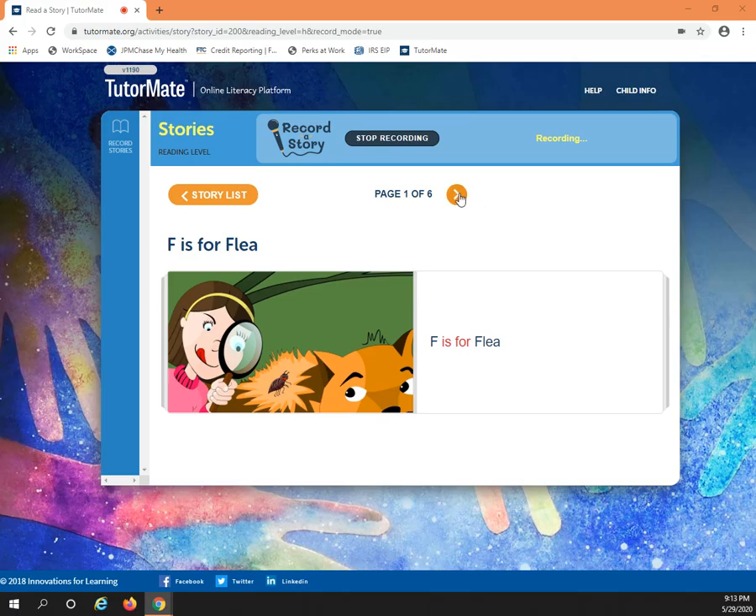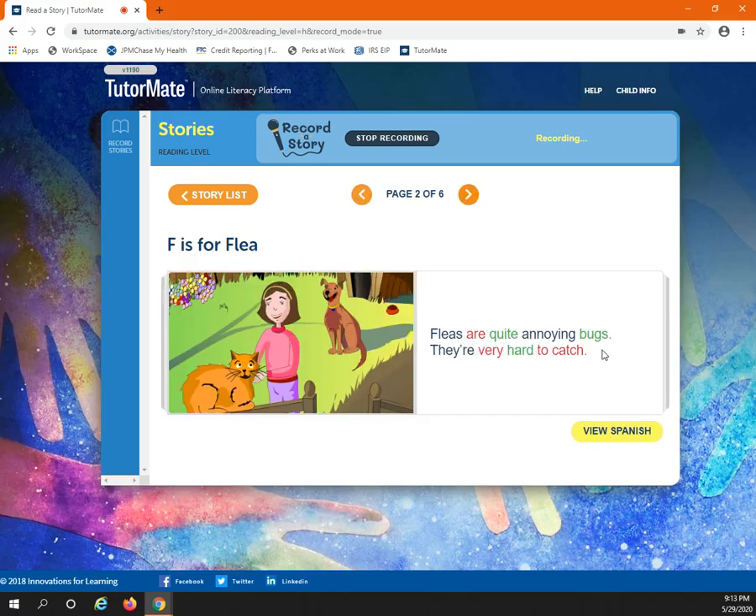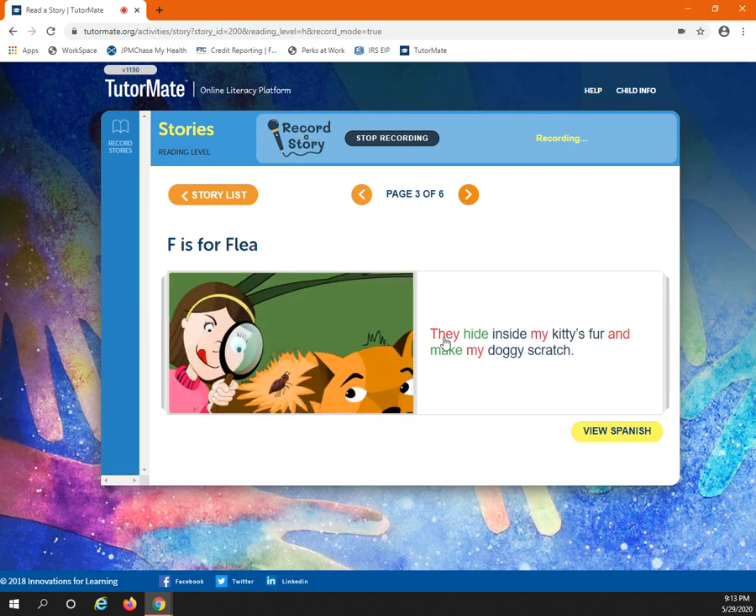See the flea. Fleas are quite annoying bugs. They're very hard to catch. They hide inside my kitty's fur and make my doggie scratch.